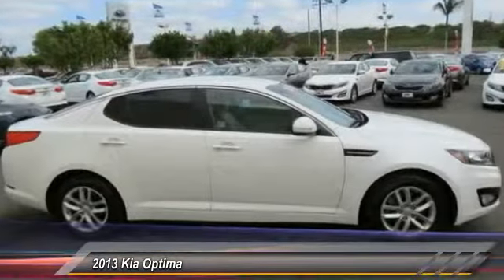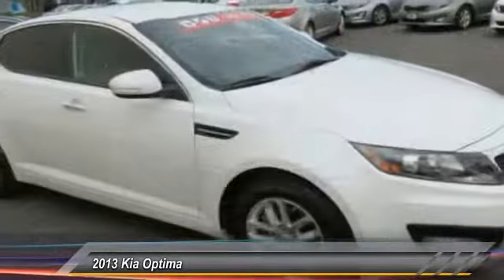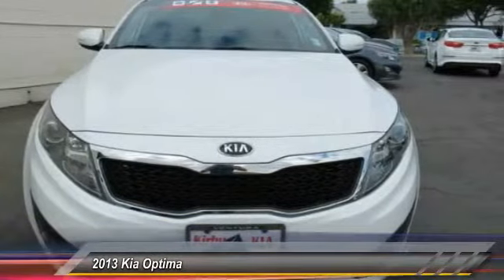Traction control, dual airbags, power steering, alloy wheels, air conditioning, front four-wheel disc brakes, power windows, fog lights, electronic stability control, rear window defroster.